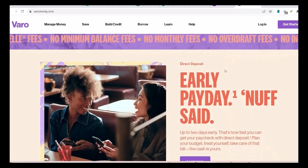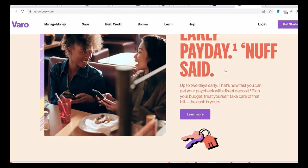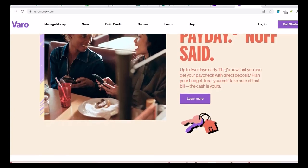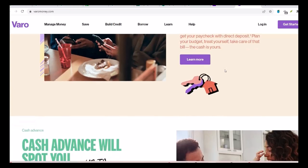Sixth, criticisms and areas for improvement. While Vero has taken steps towards sustainability, there are still areas where they could improve. Some critics argue that they could do more to promote sustainable investments and reduce their reliance on fossil fuels. Additionally, the lack of a comprehensive sustainability report could be seen as a missed opportunity to provide greater transparency and accountability.